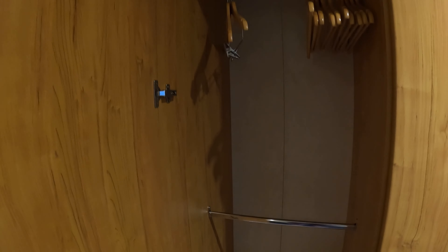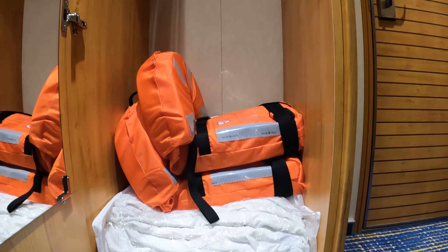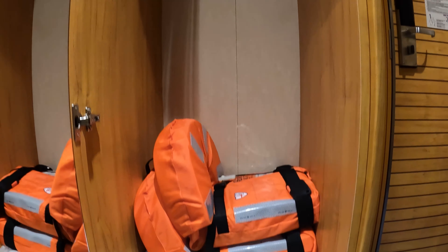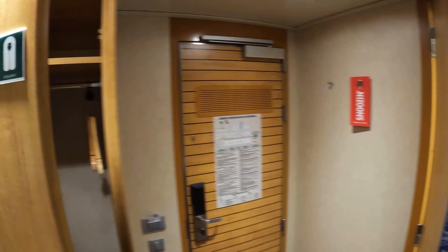There's plenty of cupboard space here. The balcony rooms have three of these cupboards; this interior only has two, but it's an interior over a balcony. I'm not sure what the regular interiors have — I'll have to look into that.